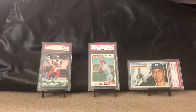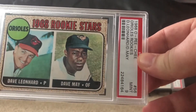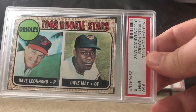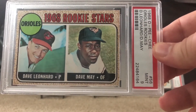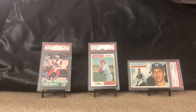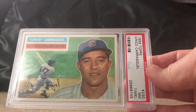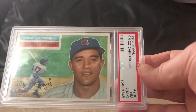This one here isn't really anyone well known, but I was happy to get a card from the 60s in a 9 — so it's a mint 9, 1968 Rookie Stars featuring Dale Leonard and Dave May. Like I said, I like to collect commons as long as they're high grade. It doesn't really matter who they are — I want to continue adding these kinds of cards to my collection.